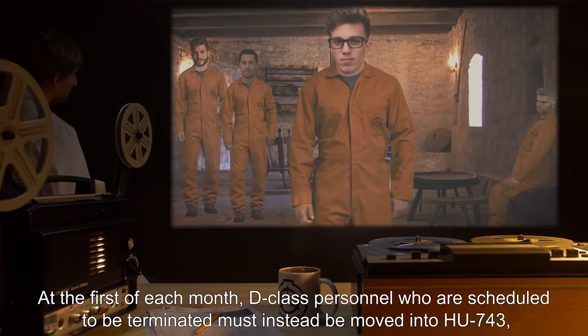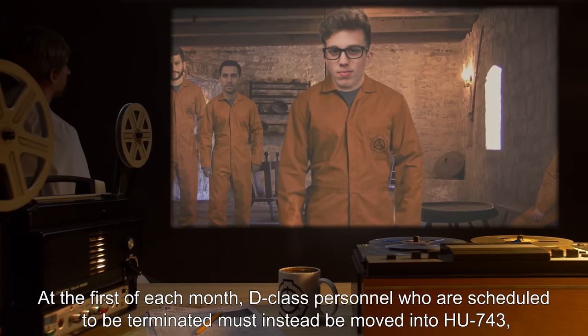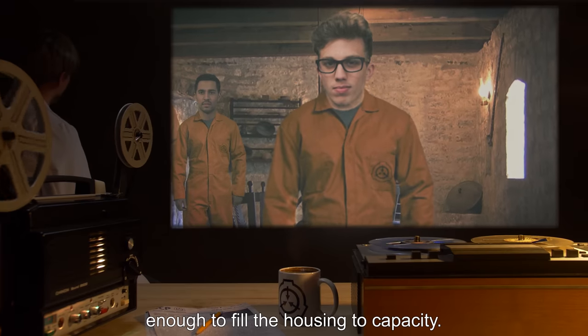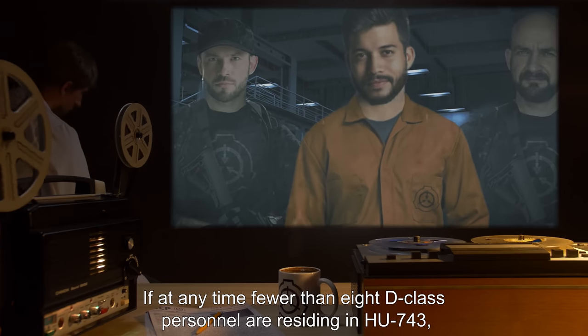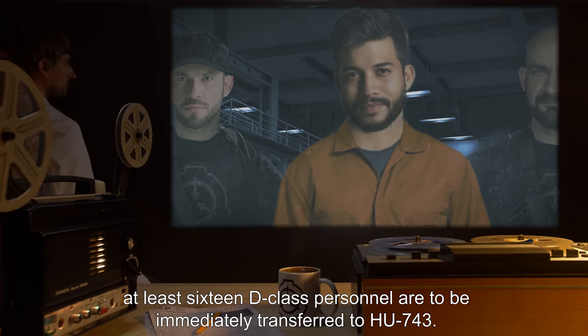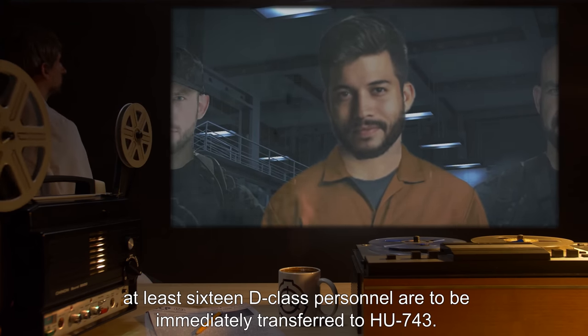At the first of each month, D-Class personnel who are scheduled to be terminated must instead be moved into HU-743, enough to fill the housing to capacity. If at any time fewer than 8 D-Class personnel are residing in HU-743, at least 16 D-Class personnel are to be immediately transferred to HU-743.